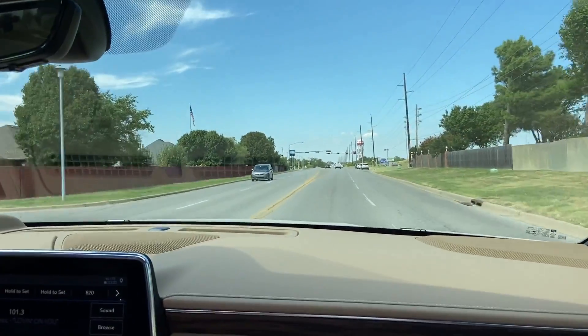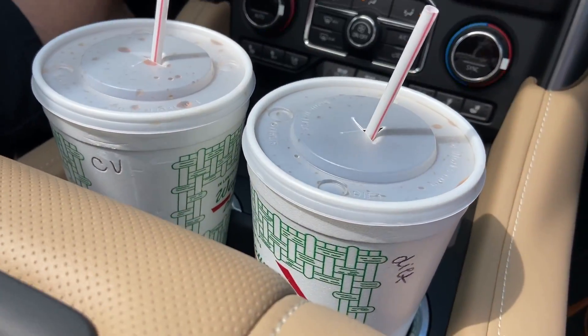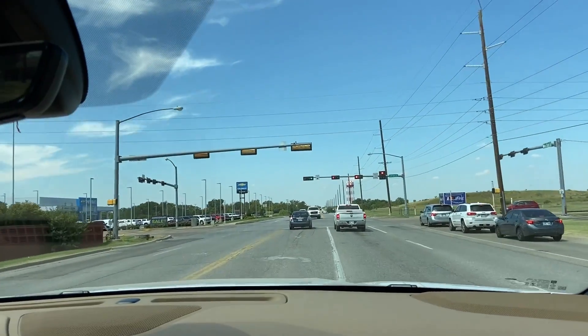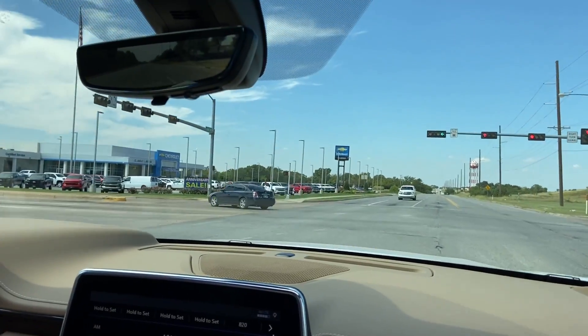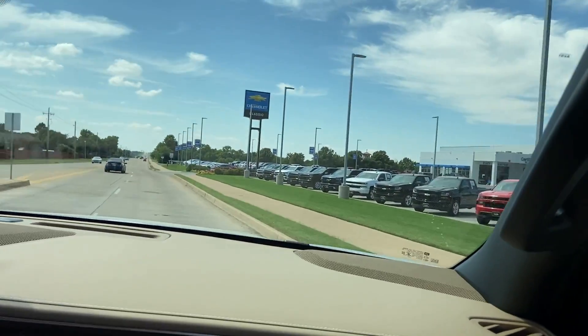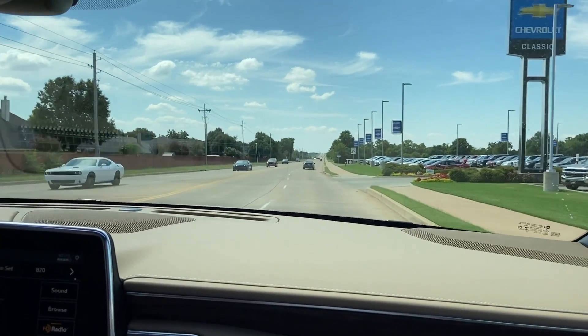Almost back to Classic Chevrolet after our test drive. Big thanks to our friends at Wayne's Drive-In for hooking us up with the Cherry Vanilla Diet Dr. Pepper and Coke Zero. Almost back to the Classic Chevrolet lot for our Sensational Summer of Classic Chevrolet and our sexy summer cars. Ray, I don't think they get any sexier than this. They don't.